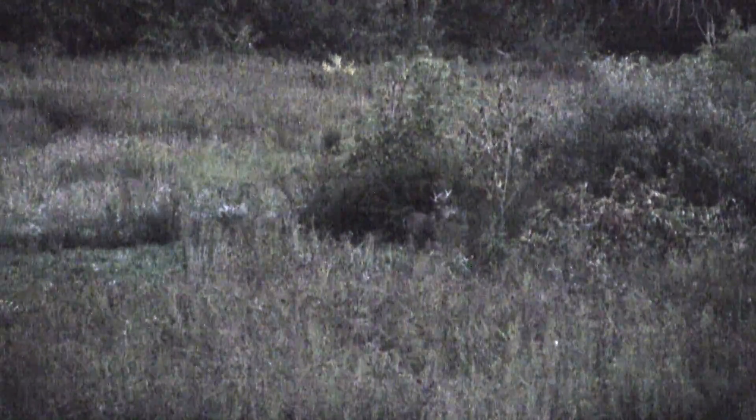These guys ended up working their way through a perennial plot that's about a hundred yards straight behind the blind. The first buck disappeared in the brush off to the right and this one followed him, then worked a licking branch on a basswood tree that I planted a few years ago, and worked that tree over pretty good. You can see the top of it shaking here.